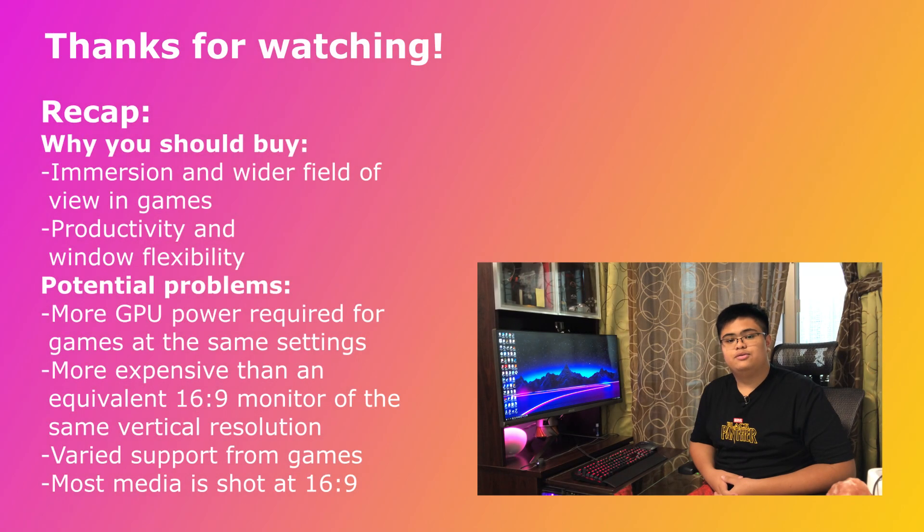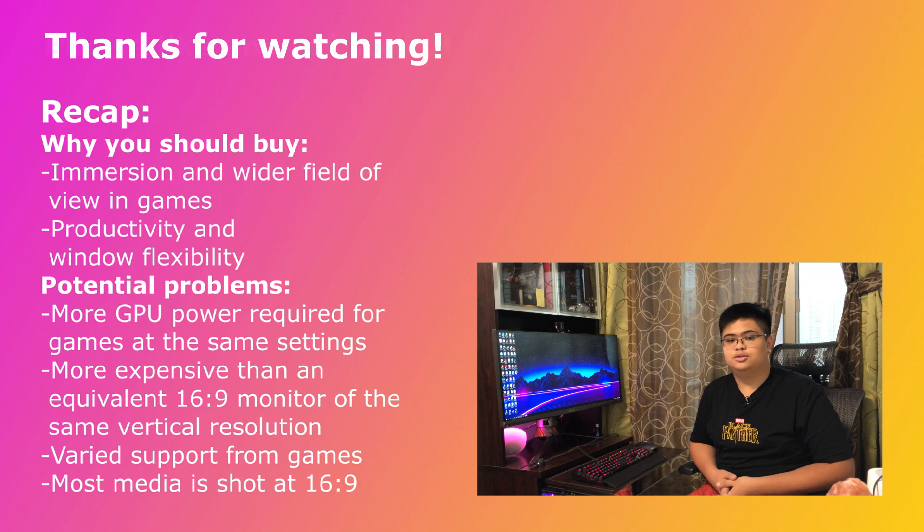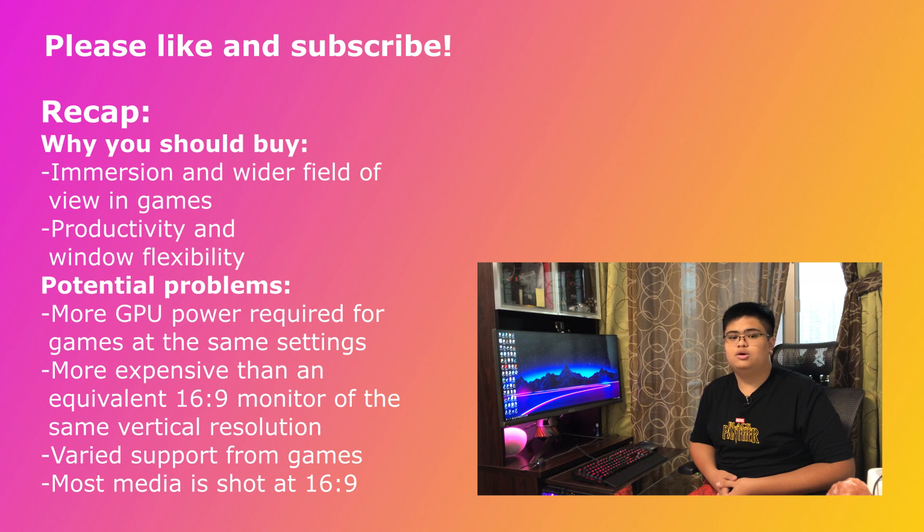Thanks for watching, guys. If you liked this video, please consider giving it a thumbs up and subscribing to my YouTube channel. Please also remember to hit that bell icon to be notified of any new uploads. If you didn't like this video or had any criticisms, please write to me either directly or down in the comments so I can continue improving my content for you guys. Thanks again.